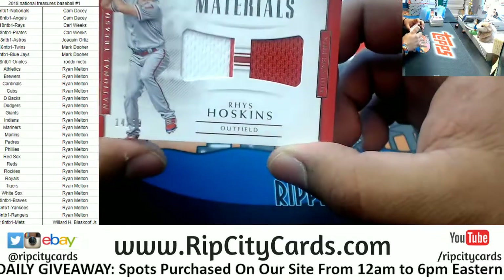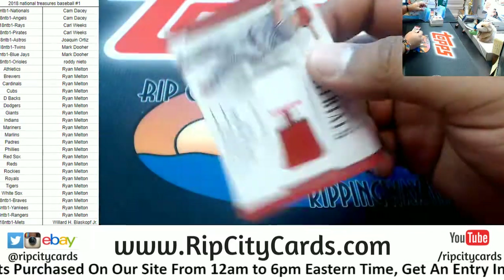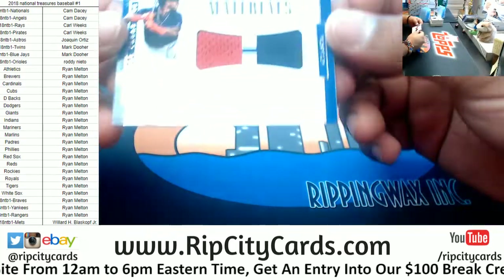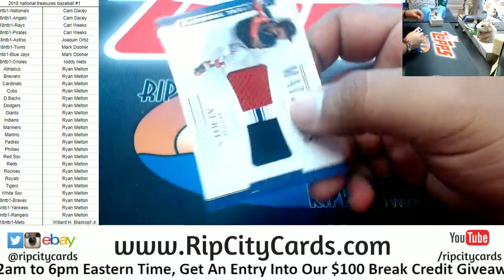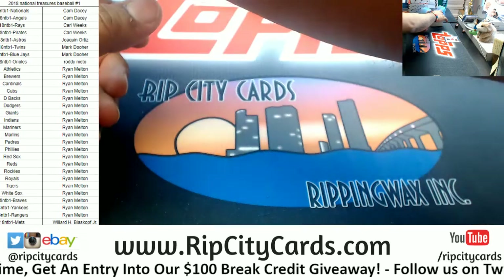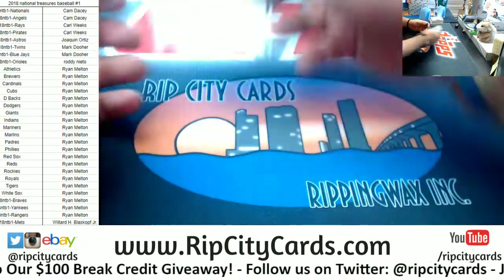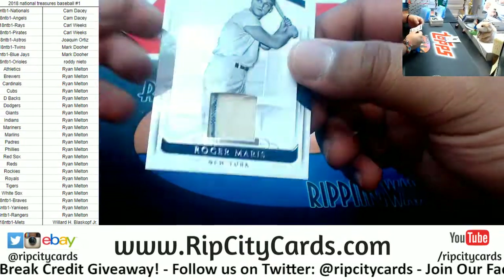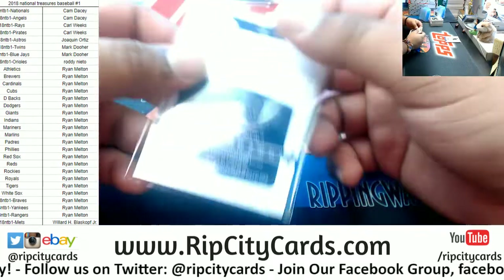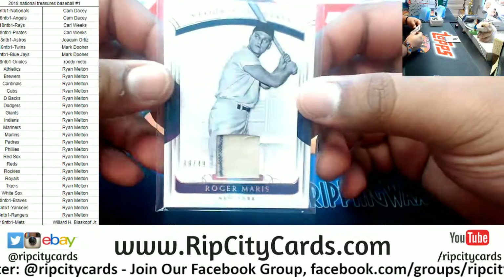We got a Reese Hoskins dual relic for the Phillies, $10.99. Ozzie Albies for the Braves, $10.99. Mike Piazza of the Mets, $10.99 relic. Oh nice — Roger Maris, $8.49 for the Yankees. It is game used material, guaranteed by Panini — that's pretty cool.